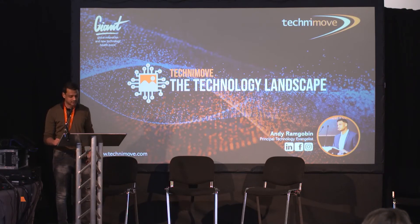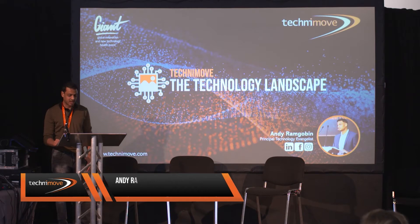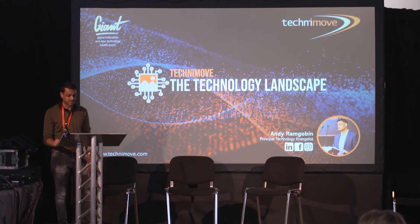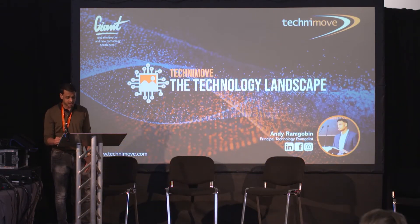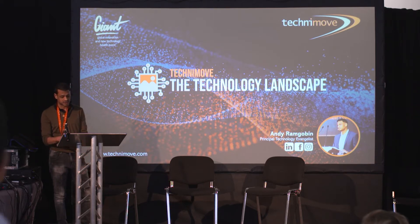Good morning, my name is Andy Ram-Gobin and I'm a principal technology evaluator for Technimove. I want to take you on a journey through the technology landscape and talk about some of the key principles, as well as showcase some stories in the healthcare industry from some of the large technology vendors. I've had the pleasure of working for small companies turning over 1 million to large global corporates with 86 offices in 34 countries, designing and delivering complex solutions for some of the biggest businesses in the world. My role is to go into a customer, extrapolate all the information about their business and IT platform, help them stitch together their existing investments while building a technology roadmap for the next three to five years, and providing that customer with a genuine transformation plan.